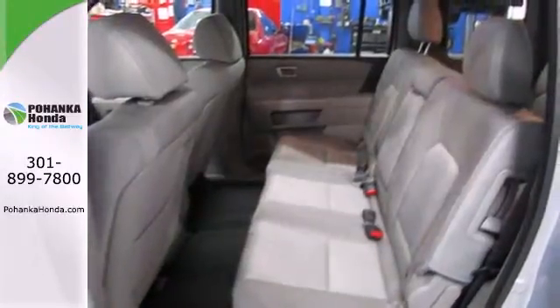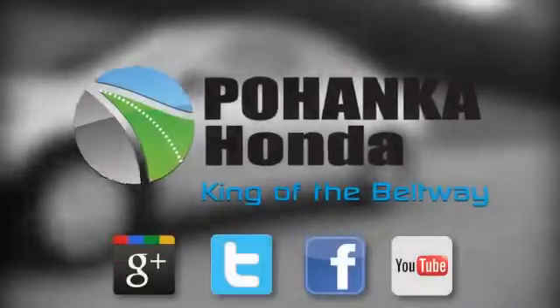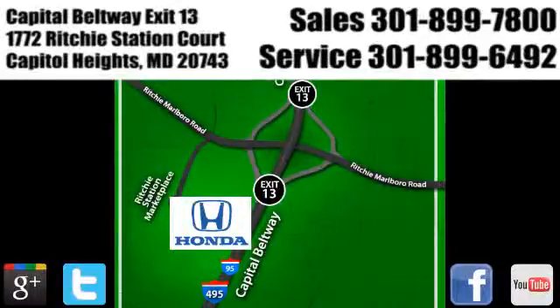Come see all the room available to you in this Honda. Give it a test drive today. Visit Pohenka Honda, King of the Beltway, today. We're conveniently located on the Capitol Beltway at Exit 13, 1772 Ritchie Station Court in Capitol Heights, Maryland.